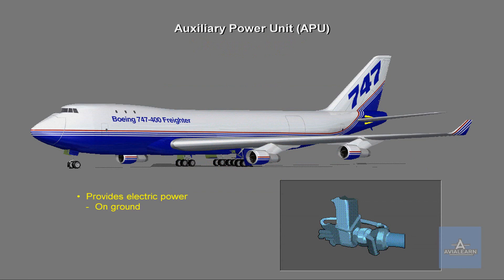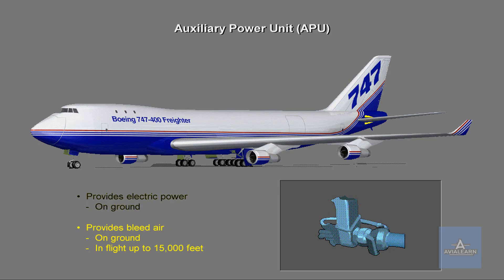A tail-mounted APU can provide the 747 with electric power. The APU also supplies bleed air on the ground and up to 15,000 feet.